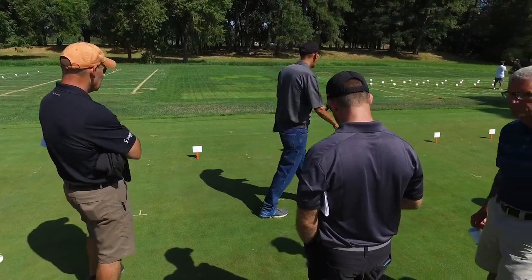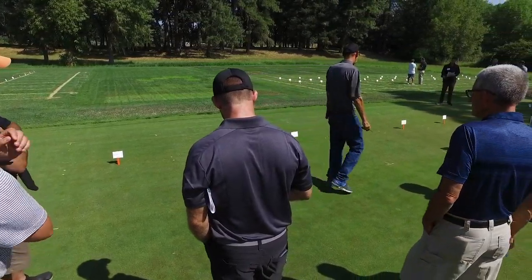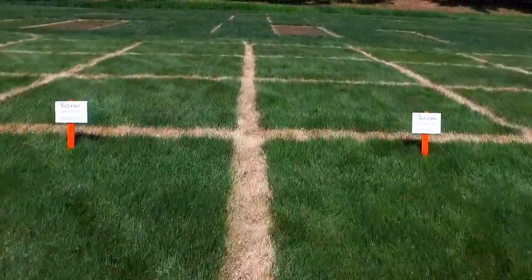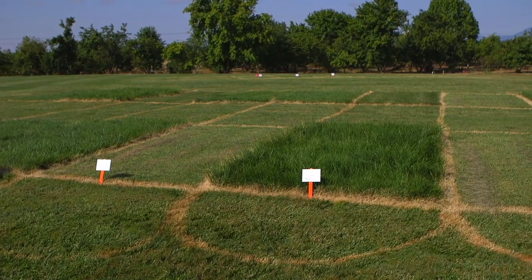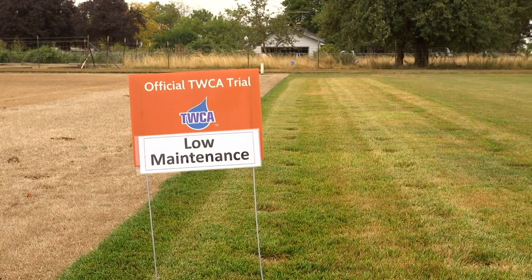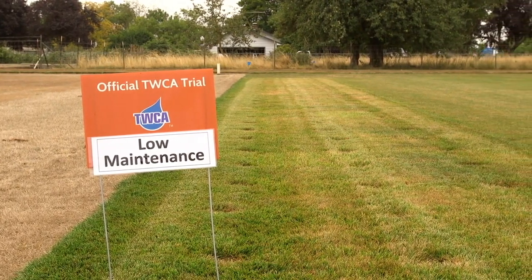Today is our annual OSU turf field day where we present our research to the community. We have two field days a year: a winter field day for Microdochium patch, and our summer field day which is our big event happening today. It's the first time we're partnering with the Turfgrass Water Conservation Alliance, making this a two-day field day. Today covers research at the Oregon State University Corvallis campus research station, and tomorrow we'll be going to the Turfgrass Water Conservation Alliance field day.